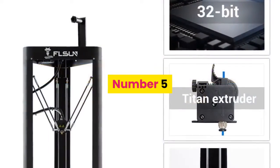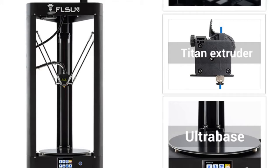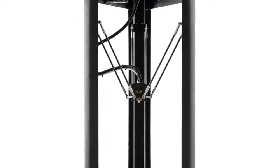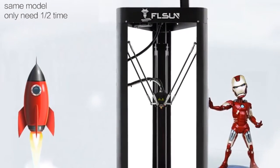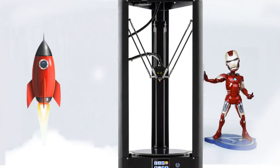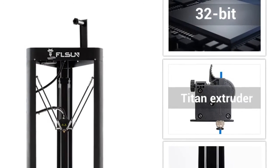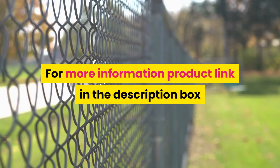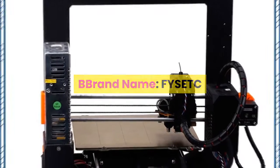Number five: brand name FL Sun, model number FL Sun QQQS 3D printer. CE certification: yes. Consumables diameter: 1.75 millimeters. Printing speed: 60 millimeters per second. Language: English. Interface type: USB. Filament types: PLA, ABS, PETG, HIPS. Slice software: Cura, Simplify3D. File format: STL. Auto leveling: yes. Molding technology: FDM. Frame: aluminum structure. For more information, product link in the description box.